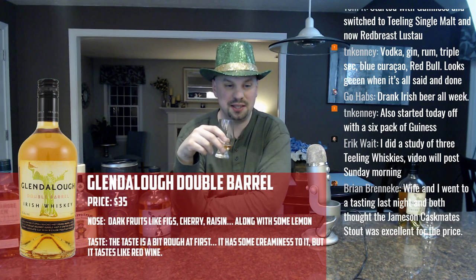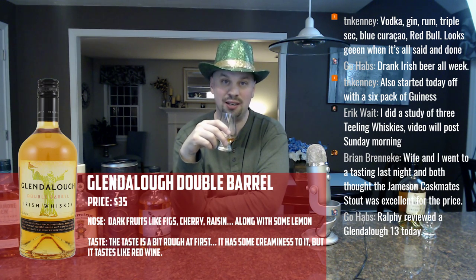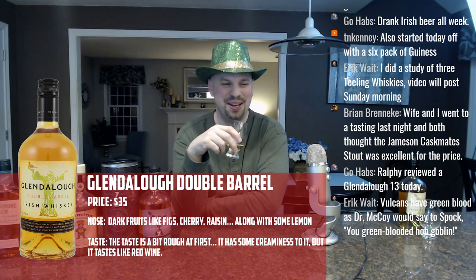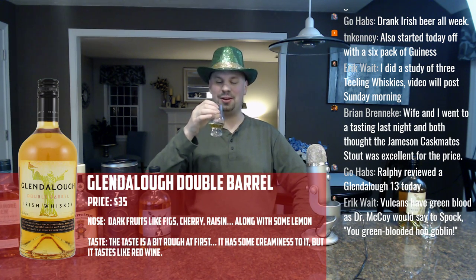Someone in the chat tried the Jameson Caskmates Stout at a tasting last night and found it excellent for the price. Ralph reviewed the Glendalough 13 today — I should have gotten my hands on that earlier. Tell me about the Caskmates, Brian — I've been tempted to buy them. I'm worried that Jameson probably wouldn't do it very well, but they've got the money to do it well. Would it be something you'd drink again?